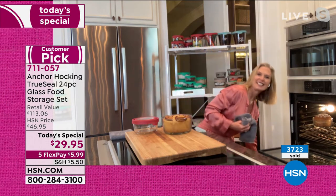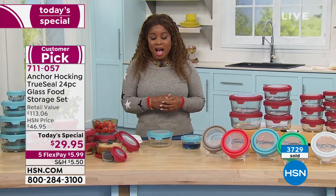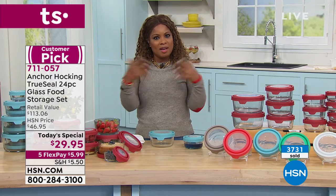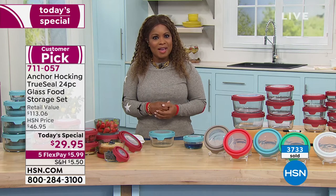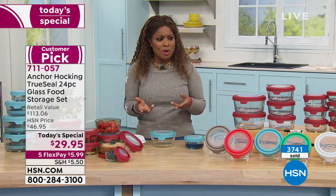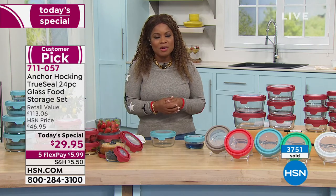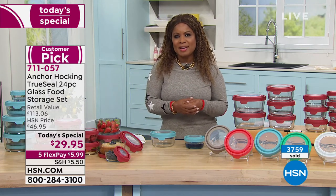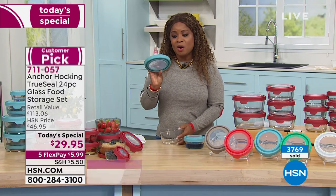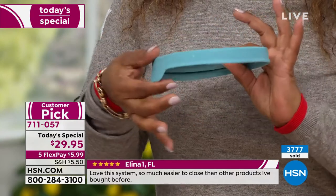Over 4,000 orders have been placed today. The production team at HSN has been buzzing about ordering — multiple people said they're buying the Today's Special. There are close to 300 reviews on the website and it's a Customer Pick. These are Anchor Hocking's most advanced lids — airtight and BPA-free with an easy lever. Look at the thickness and density of this glass; even tapping it on the table you can hear how dense and durable it is.